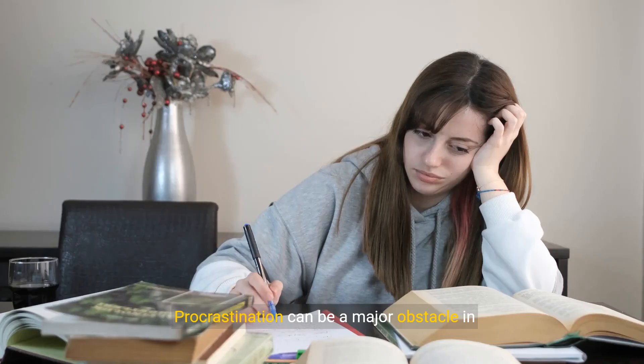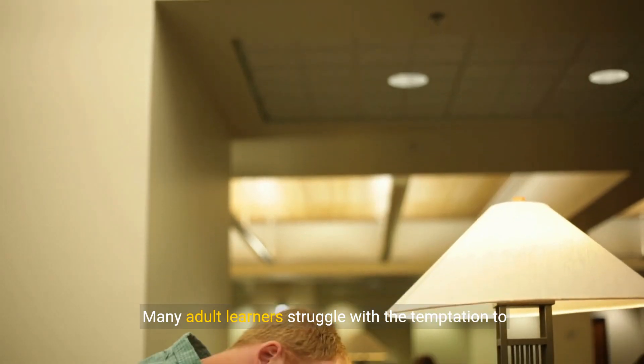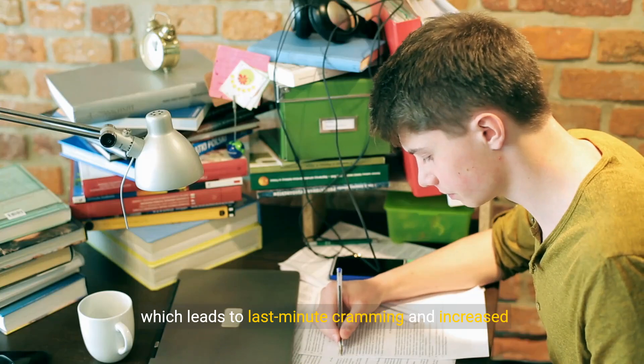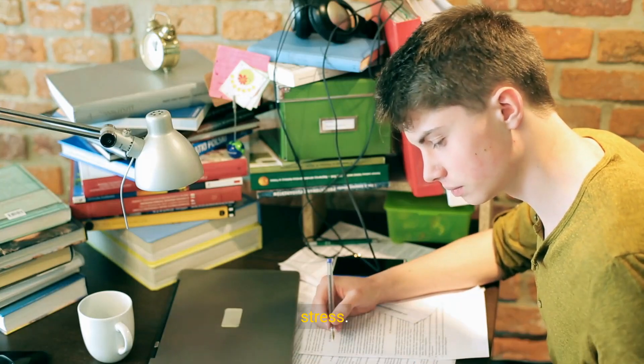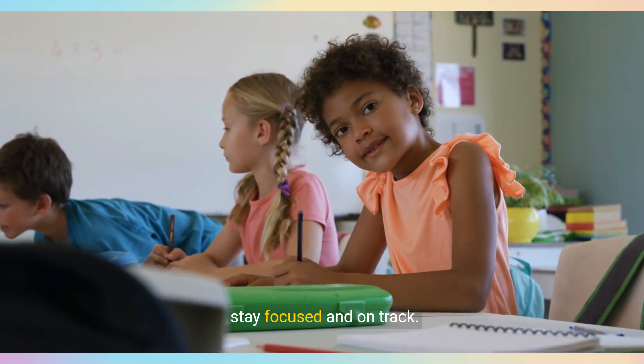Procrastination can be a major obstacle in maintaining a consistent study routine. Many adult learners struggle with the temptation to delay tasks, which leads to last-minute cramming and increased stress. But don't worry — there are strategies to help you stay focused and on track.